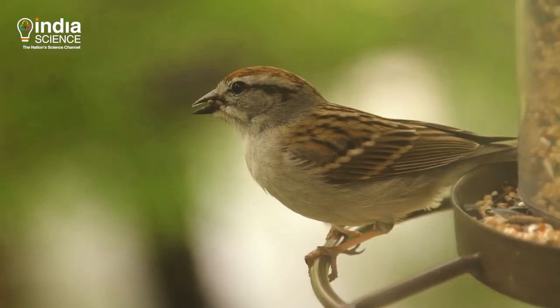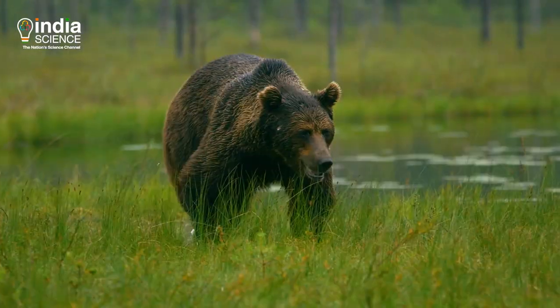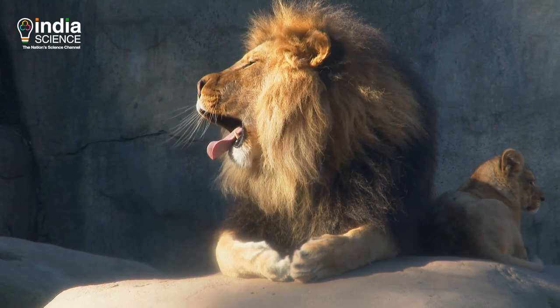Quack quack of ducks, chirp of birds, jibber of apes, growl of bear, croak of frogs and the roar of lions.